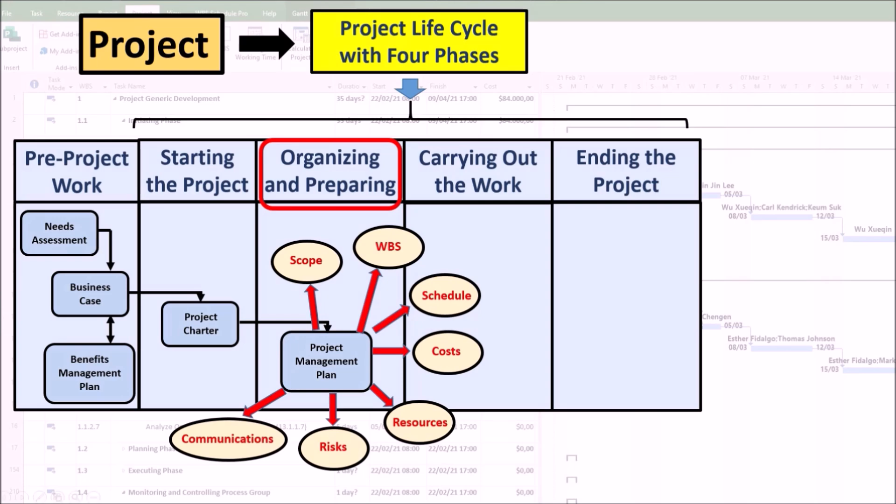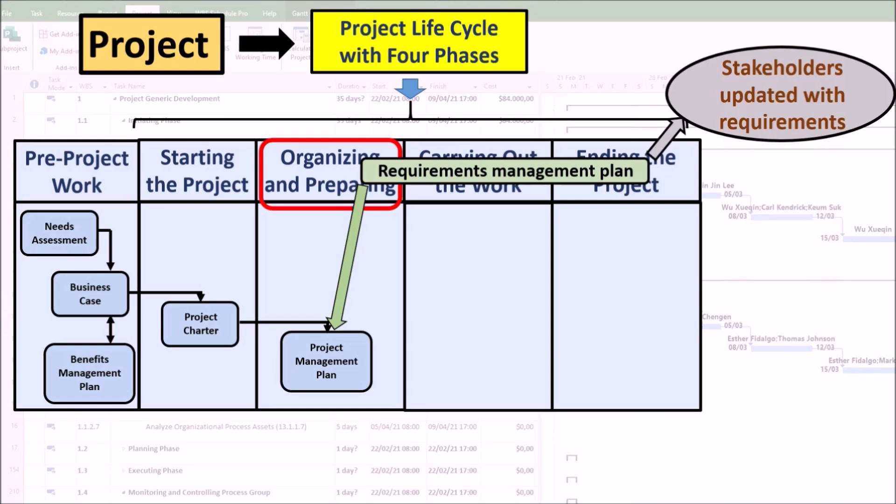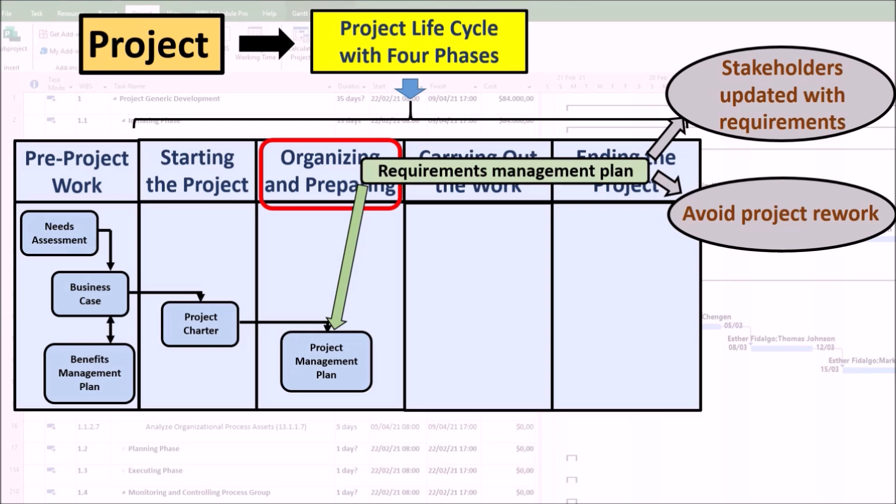A project management plan may include several sub-plans. The requirements management plan establishes how requirements will be analyzed, documented, and managed. It keeps stakeholders up to date with requirements and helps ensure that all stakeholders are aware of their roles and responsibilities. This reduces confusion and miscommunication, which can lead to project delays or errors. It also helps ensure that all requirements are properly documented, tracked, and managed throughout the project lifecycle.